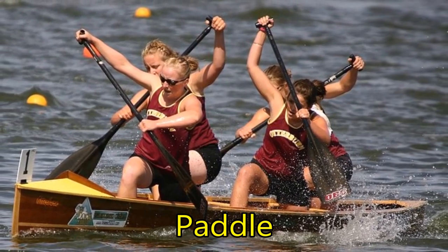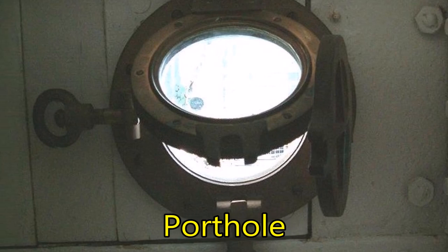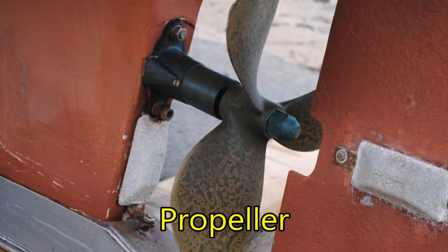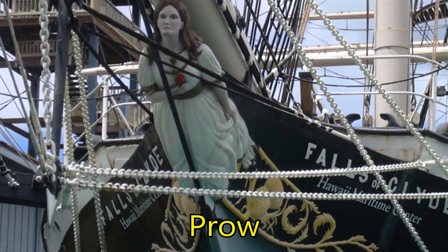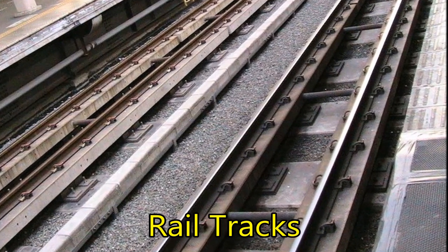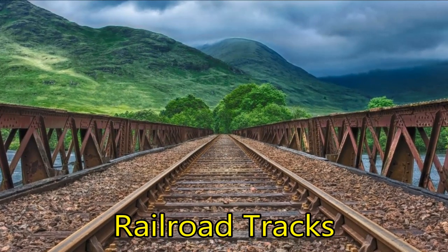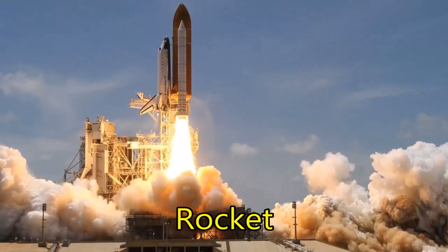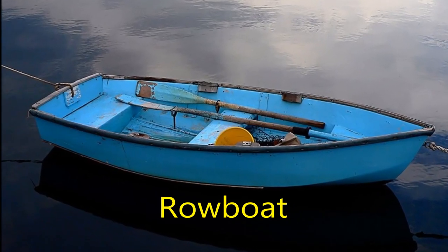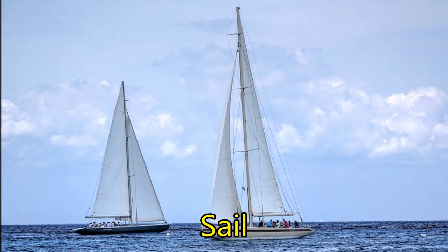Paddle. Porthole. Propeller. Prow. Rail tracks. Railroad tracks. Rocket. Rowboat. Sail.